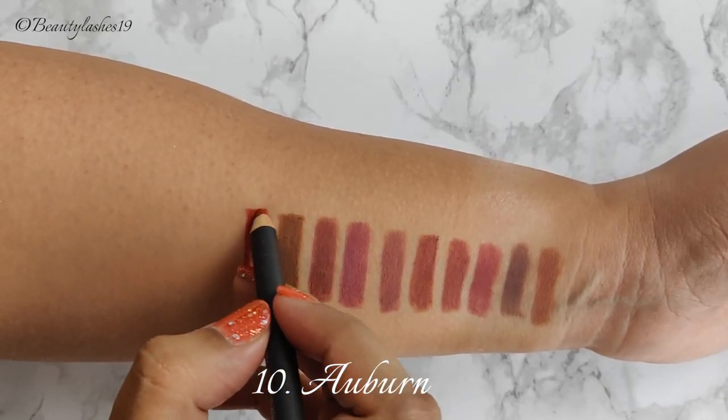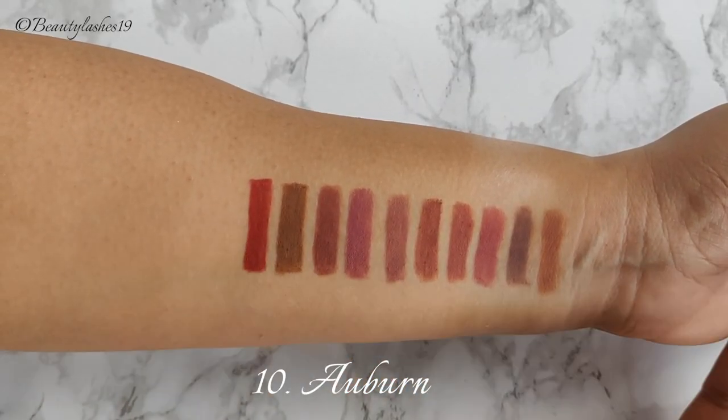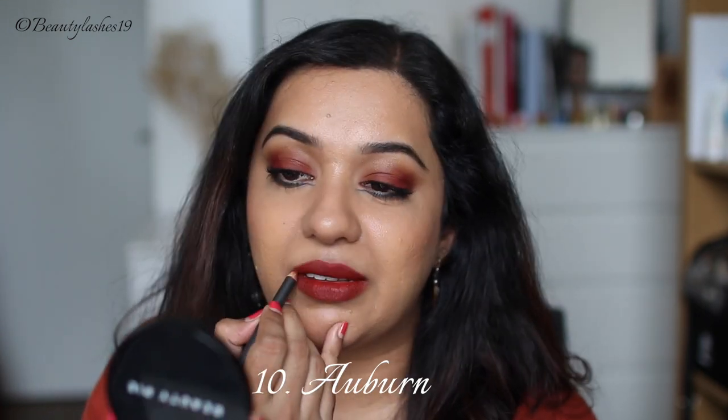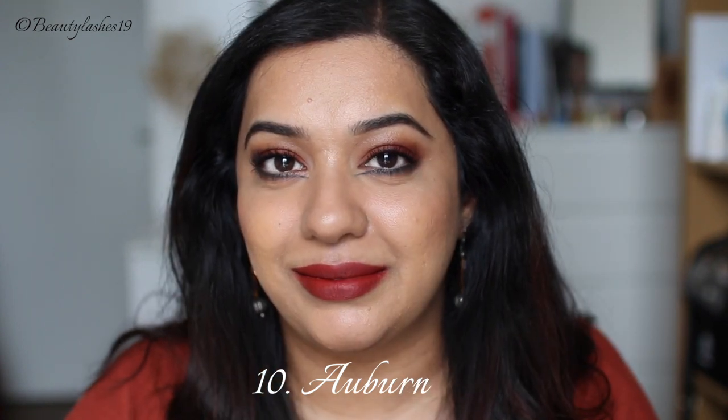Next is Auburn, which is described as an intense orange reddish brown, and I definitely agree. I see more of a deep orange brown — it's kind of a rusty orange kind of shade. Great for fall season.